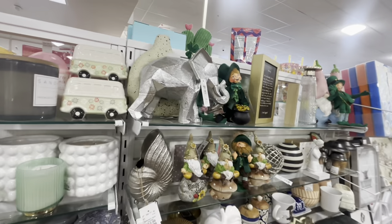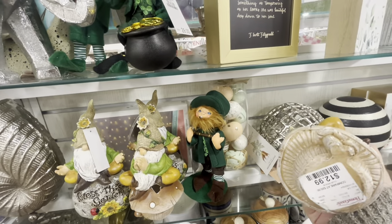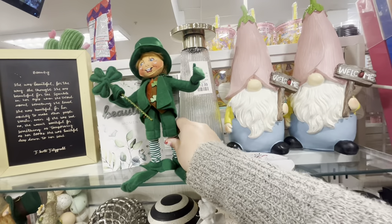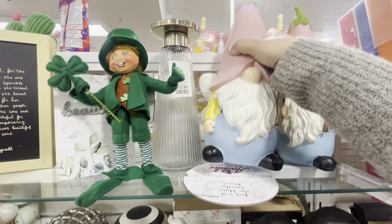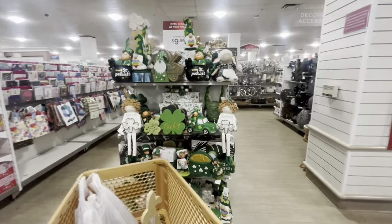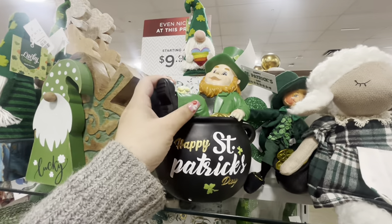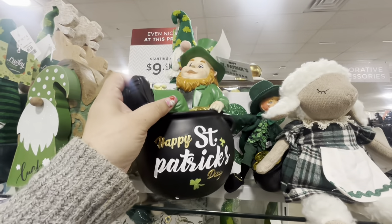There's some Saint Patrick's Annalee, gnomes in a mushroom for $12.99, one on a rock, and a big gnome with what looks like an eggplant — actually they're fairies with wings! And over here they have new Saint Patrick's items: a leprechaun and a pot of gold for $15.